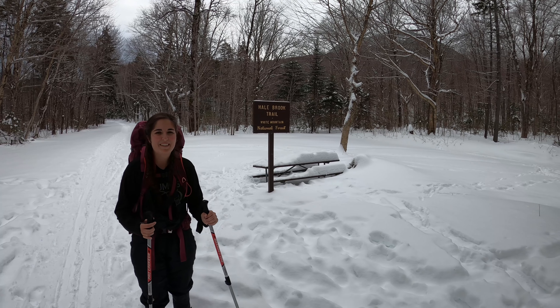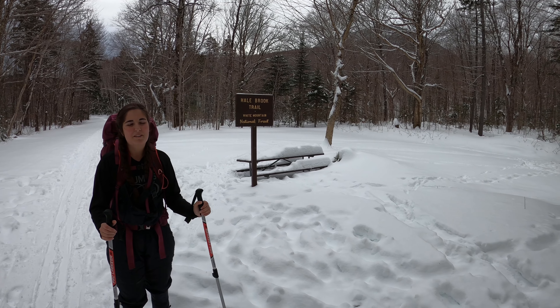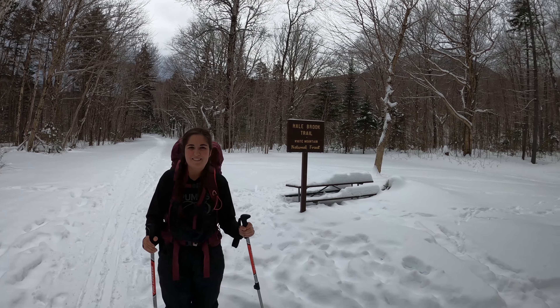We just made it to the Hale Brook Trail — it took us just about an hour. It's 2.2 miles to the summit of Hale and you can kind of see it peeking through the trees, so it should be a nice steady climb up. We'll check back soon.